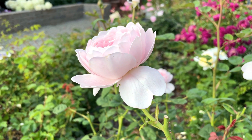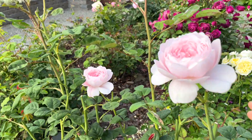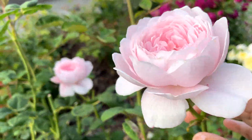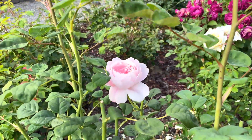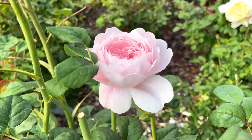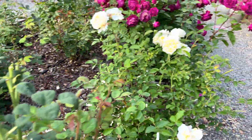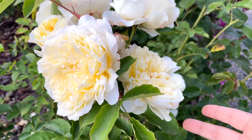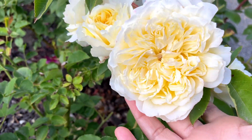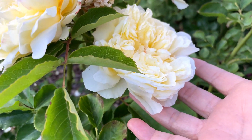This is Queen of Sweden, and it has a few more blooms on it, and there are buds that are forming, as you can see right there. And then I'm going to stop over here on another David Austin rose, The Pilgrim, because it does still have a few blooms on it.